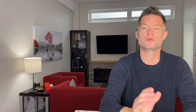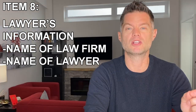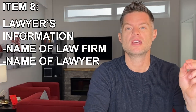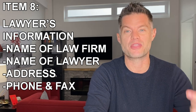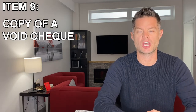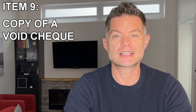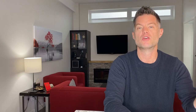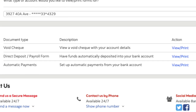The eighth item on your list should be your lawyer's information. That should include the actual name of the law firm who's representing you, the name of the lawyer that you're using at that firm, the firm's address, their phone number, their fax number, and their email address. And the ninth item on your list should be a copy of a void check. I know it's 2020 — who has void checks? But most financial institutions now have an option to access a void check through your online banking, or you can download a PAD form and submit that as well.